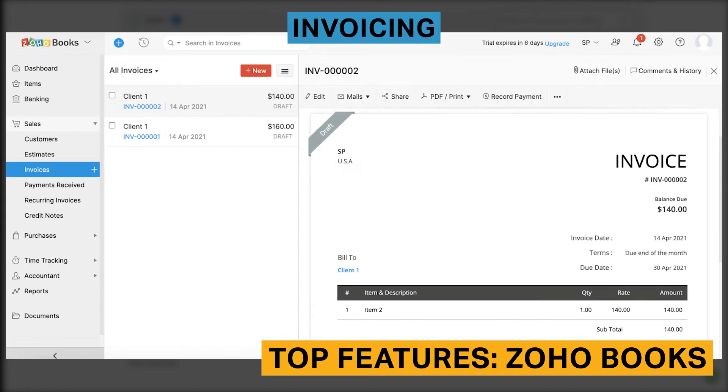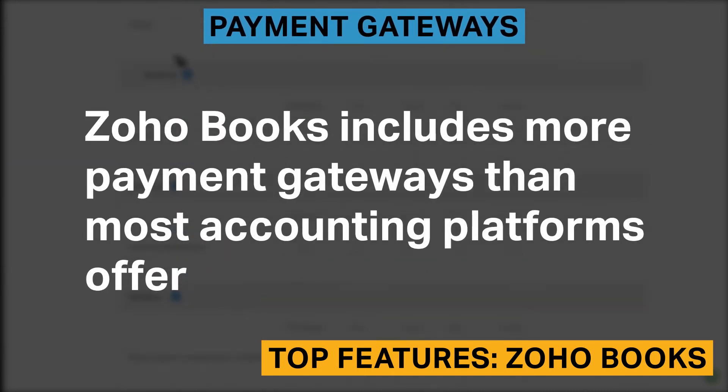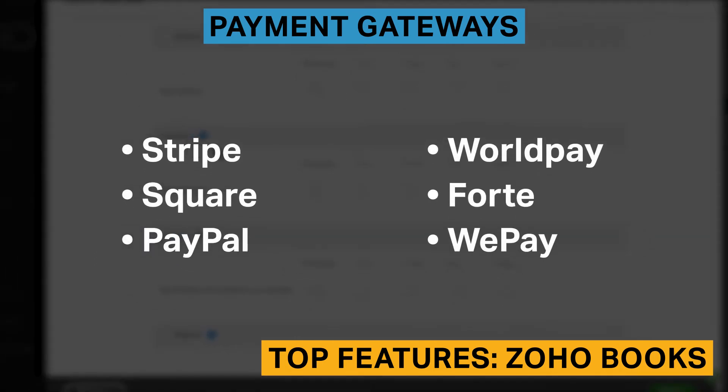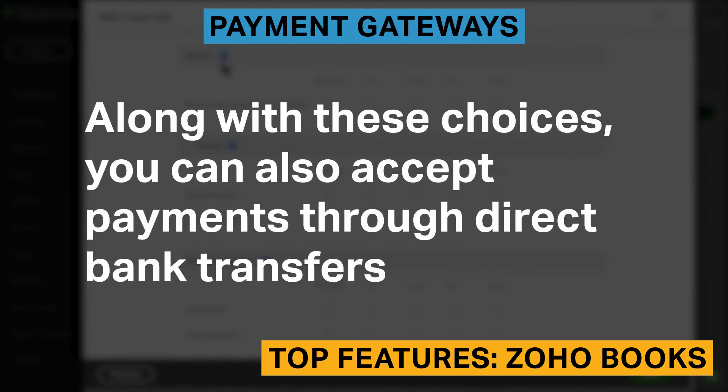There are 16 pre-built invoicing templates with Zoho Books. Creating invoices is essentially as easy as with any other tool, but you can customize the invoices a bit more than with more basic tools like Wave or FreshBooks. Zoho Books also includes more payment gateways than most accounting platforms, allowing you to accept payments through various vendors as well as direct bank transfers.